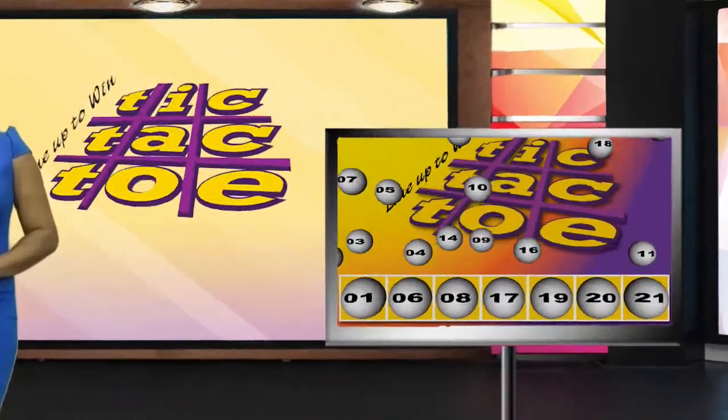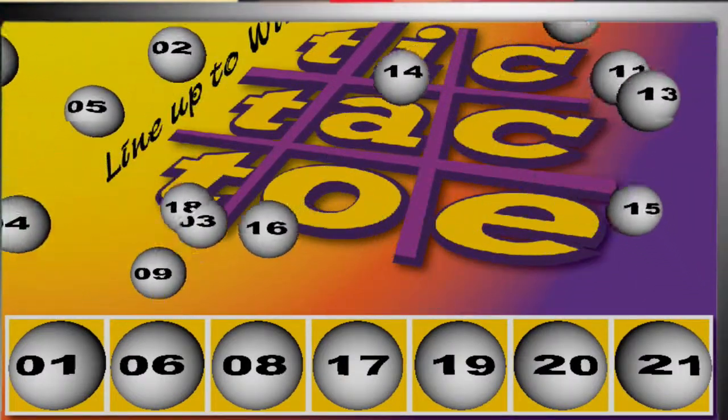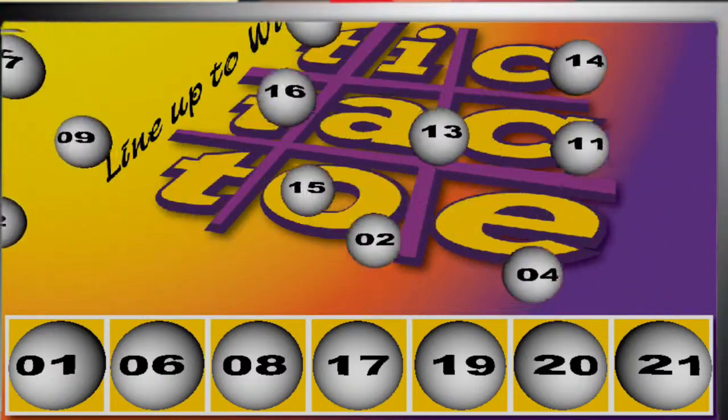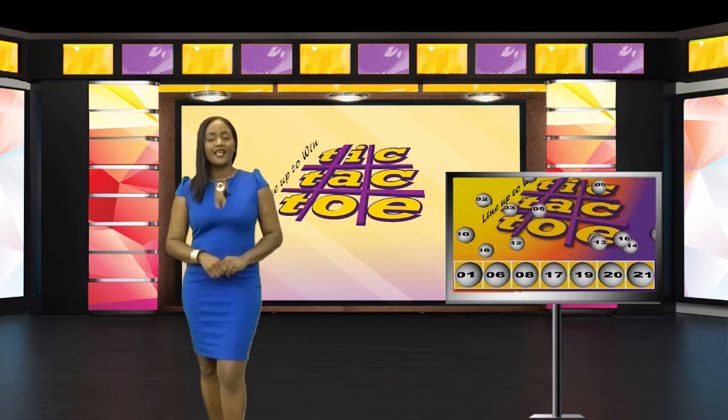Check your tickets again for the following numbers: 1, 6, 8, 17, 19, 20, 21. Tic Tac 2 — line up to win.